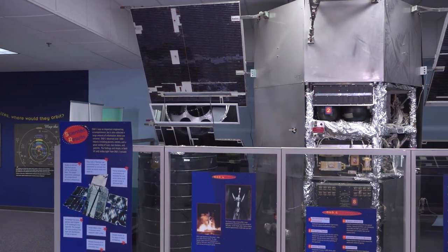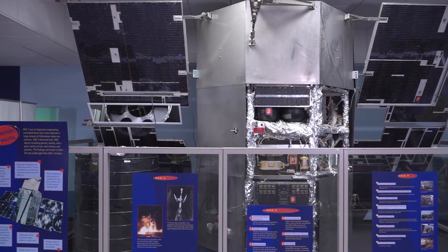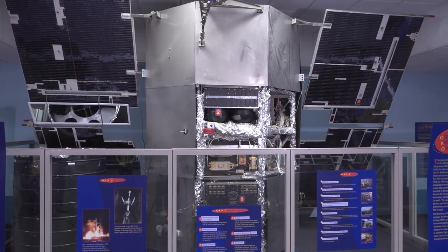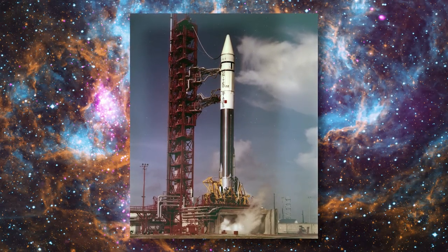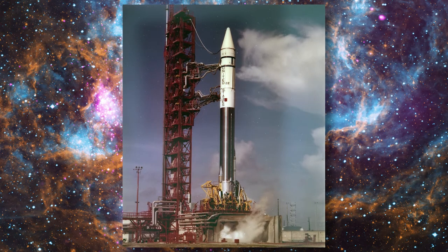This is the Orbiting Astronomical Observatory, or OAO. Technically it's the OAO-2 because its predecessor, OAO-1, failed in orbit after launch. NASA launched it in 1966 and it failed after only a couple of days in orbit. It carried a Wisconsin Instrument II that was never turned on.